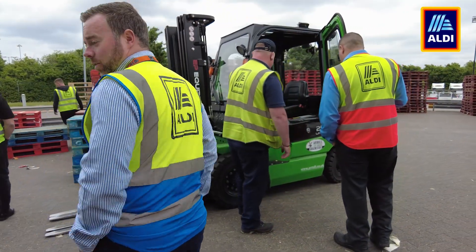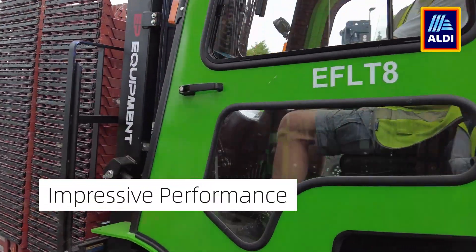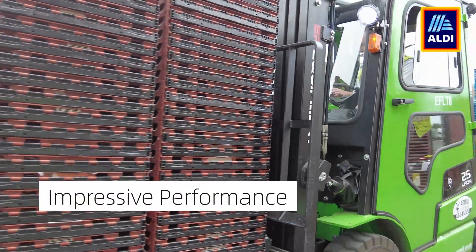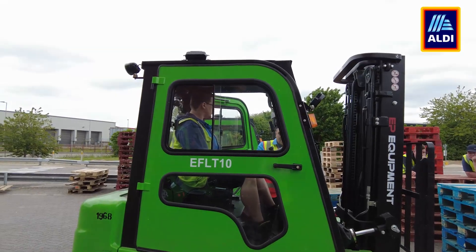So we did try and branch out and trial an EP lithium iron truck. I was quite astonished at how well it performed in the week trial that we had. We did put it through its paces because, again, it's a big move for us to move away from the standard diesel trucks that we're always used to. But yeah, in the end we went ahead.